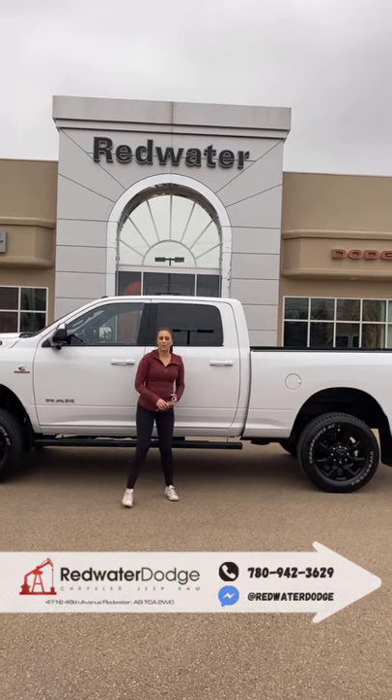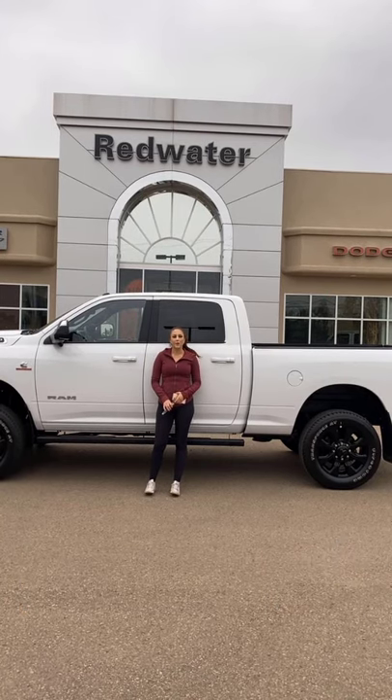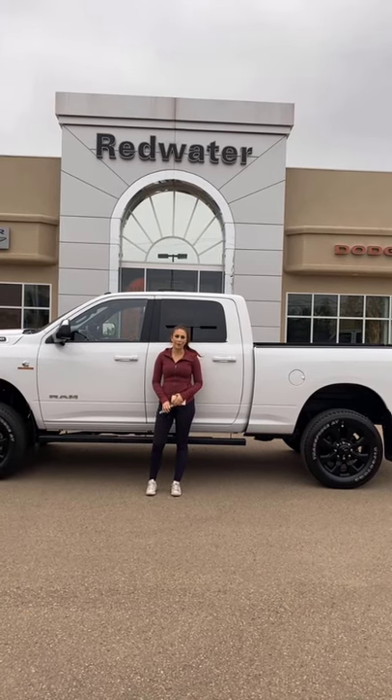Hey guys, it's Jill down at Redwater Dodge, home of the $10 oil change. We buy Ram. Just wanted to show you our newest truck — it's a 2019 Ram 2500 Bighorn.